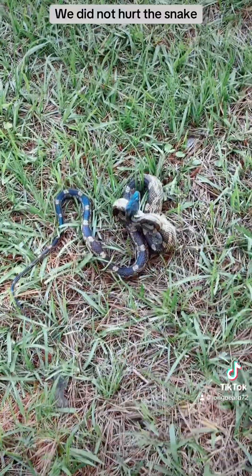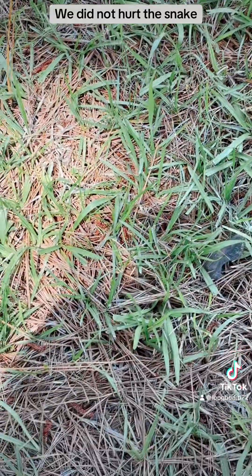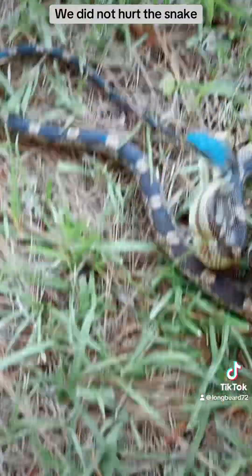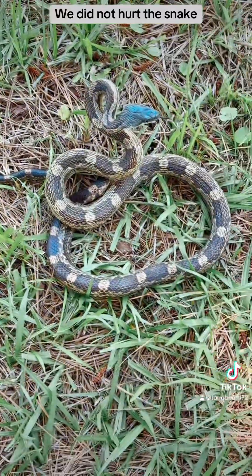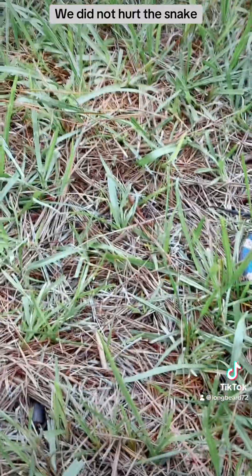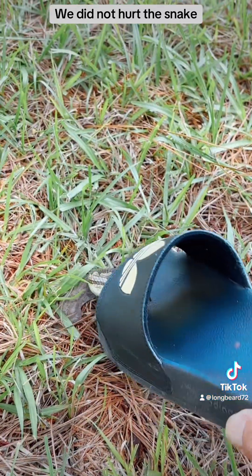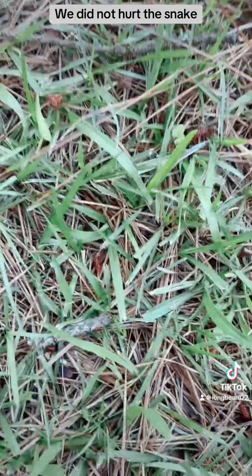I'm trying to grab him, but you distract him — distract him. Here, give me a shoe. See, he's watching you because he knows. Just get him a little distracted. All right, pick him up by the tail. We're not hurting the snake — if anybody's concerned, you can also put them in a sack. All right, there you go. He's not gonna do anything. I got him.